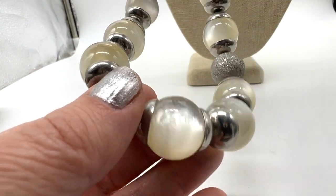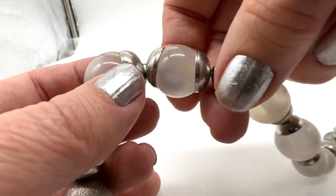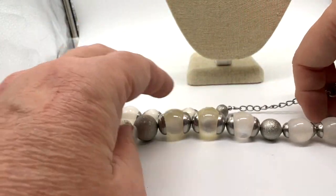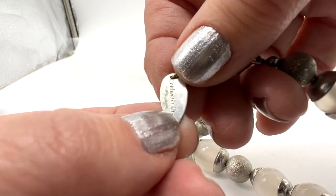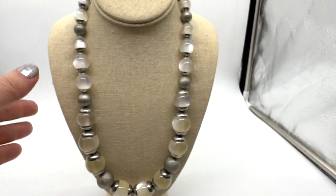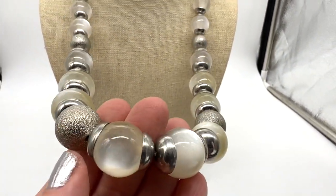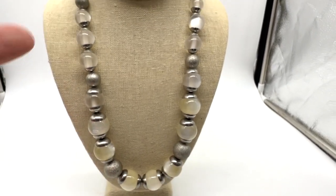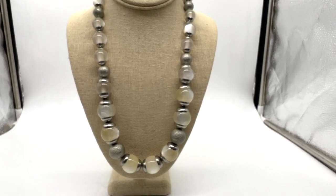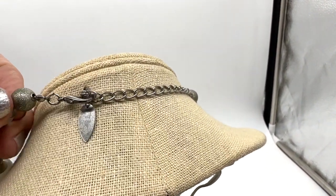This necklace is by Cold Water Creek — it says so on the hang tag. These are really super cool plastic moonglow beads. This is a great statement piece — it would look amazing at night in candlelight or even in the sunshine. This one is $15. The drop is 11 inches, but there's adjustability at the back so it could go shorter if you wish.